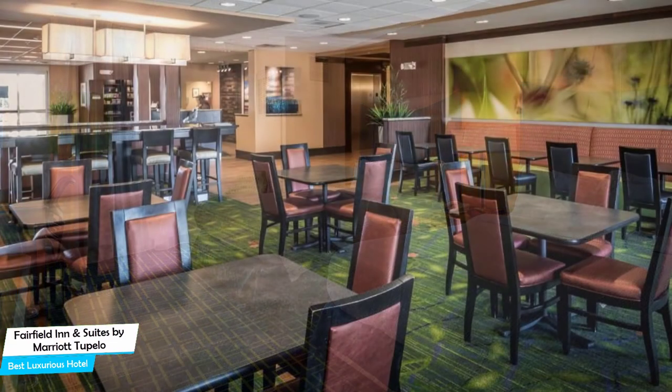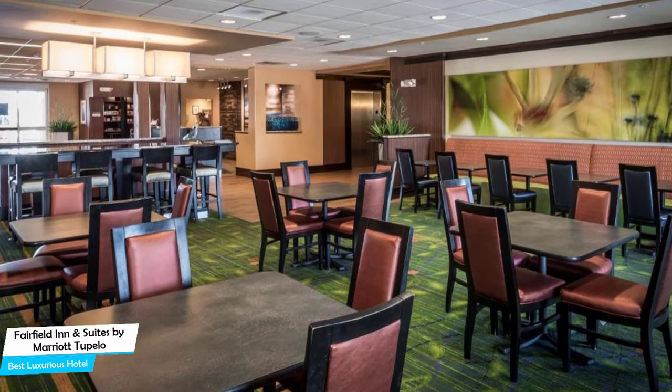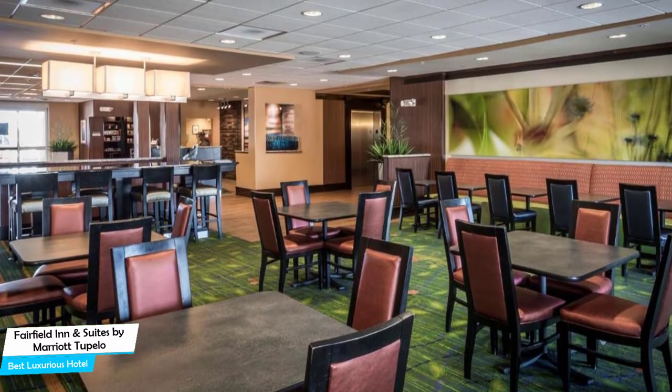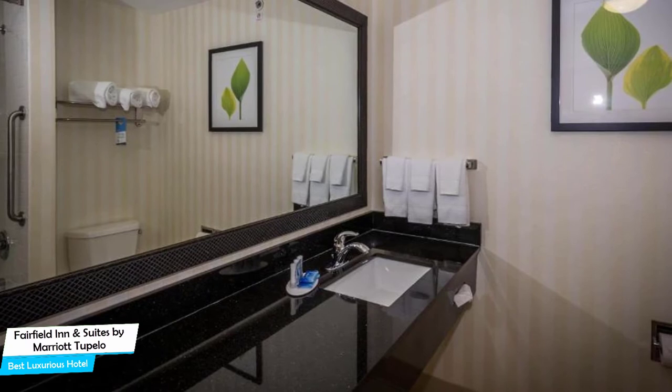Most of the rooms have air conditioning, private bathroom, flat-screen TV, minibar, bath or shower, refrigerator, telephone, ironing facilities, microwave, heating, cable channels, wardrobe or closet, wake-up service, and more.